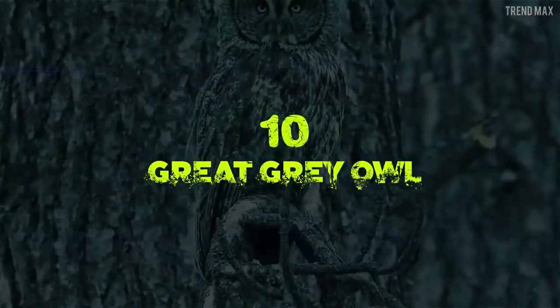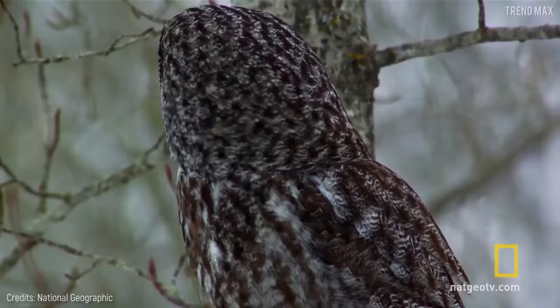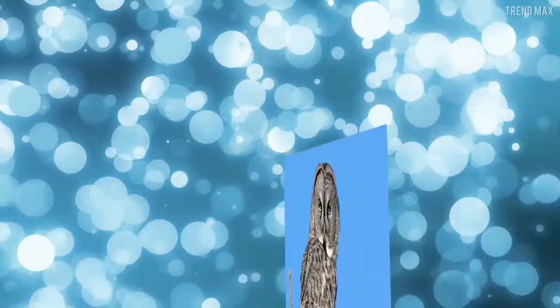Number 10: Great Grey Owl. Can you imagine skiing in a snowy forest and getting these big yellow eyes staring at you? Well, maybe you don't even notice their presence, because the Great Grey Owl is really big, but it also knows how to stay hidden.